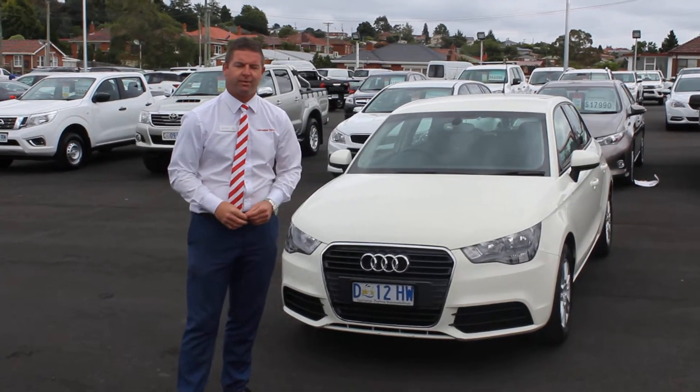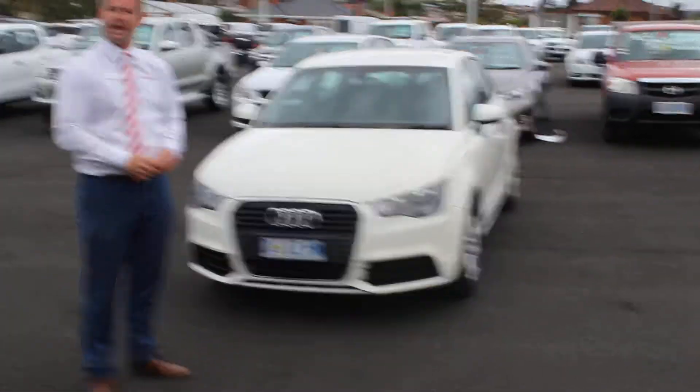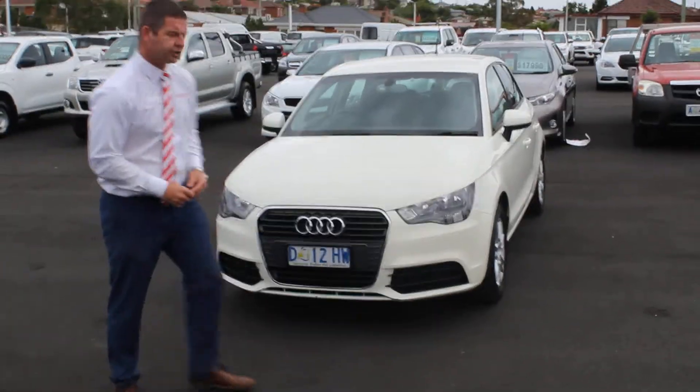G'day, Rob and Daniel from Launceston Toyota. As per our conversation last night on the phone, I've got a video on how any maintenance required in the car filter. I'll show you the video.